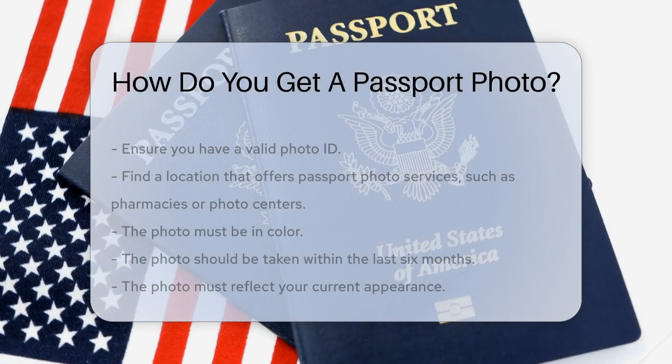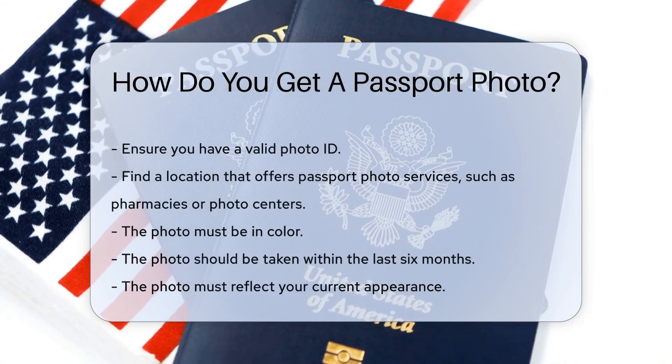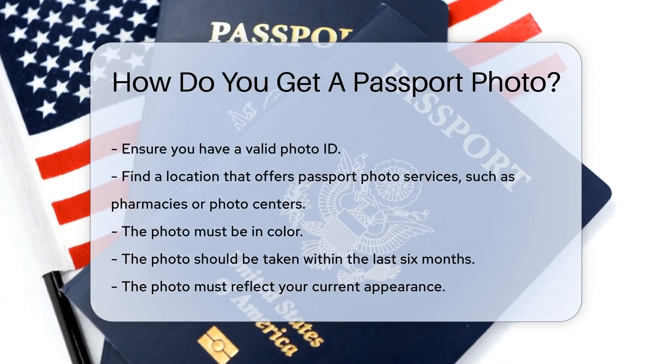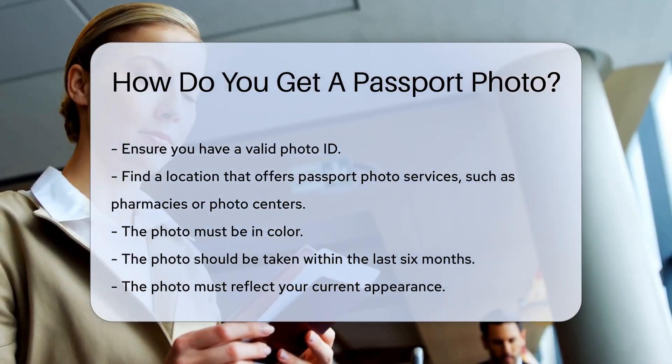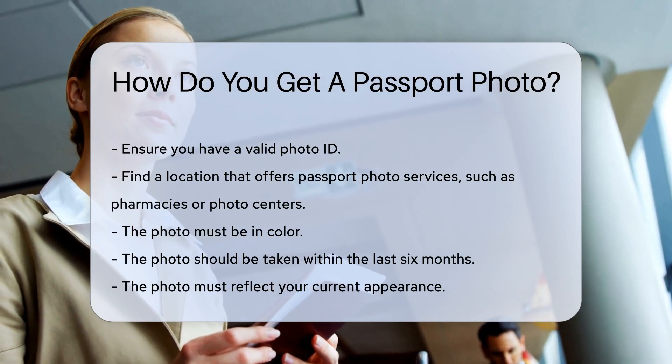First, ensure you have a valid photo ID. This will be required at the photo service location. Next, find a location that offers passport photo services. Many pharmacies and photo centers provide this service.